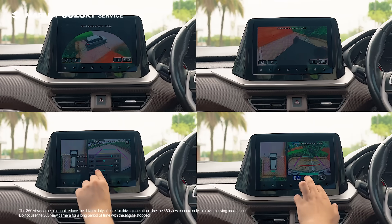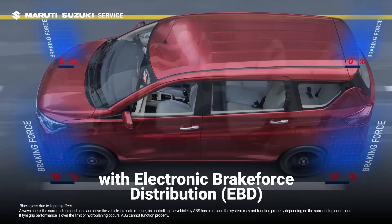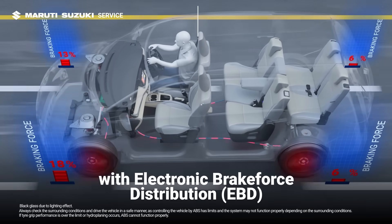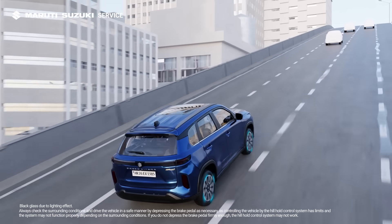Maruti Suzuki offers anti-lock braking system with electronic brake force distribution, preventing the wheels from locking during sudden braking, ensuring better control.